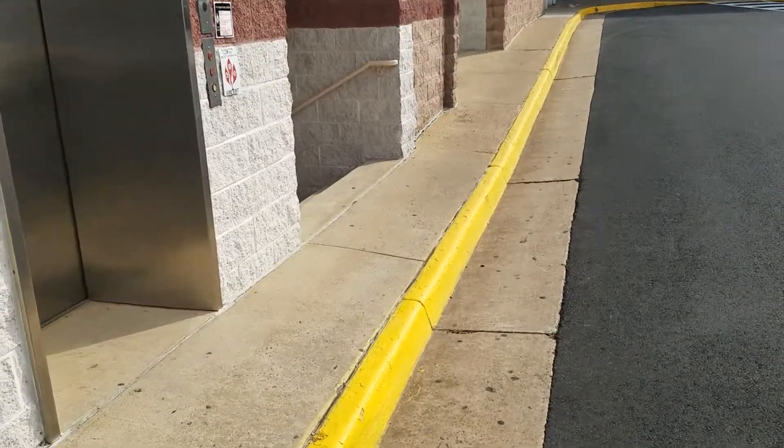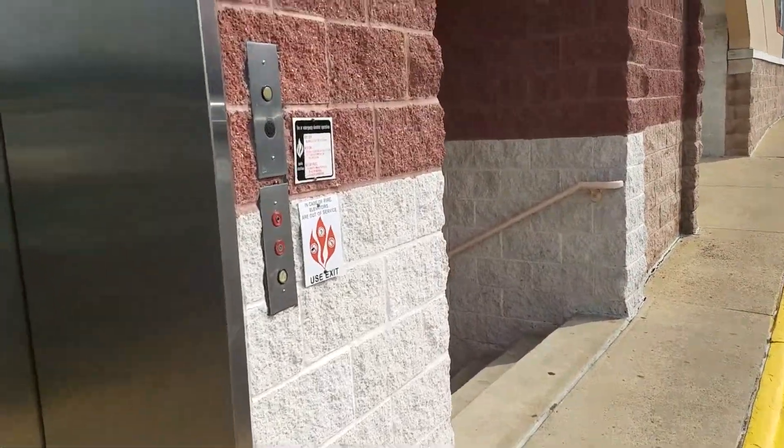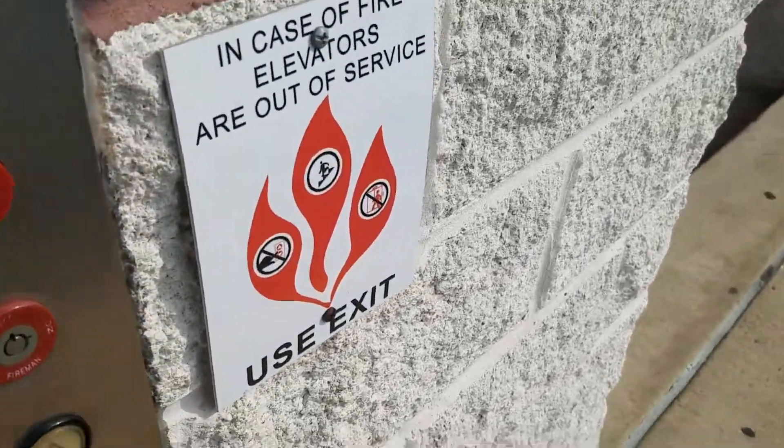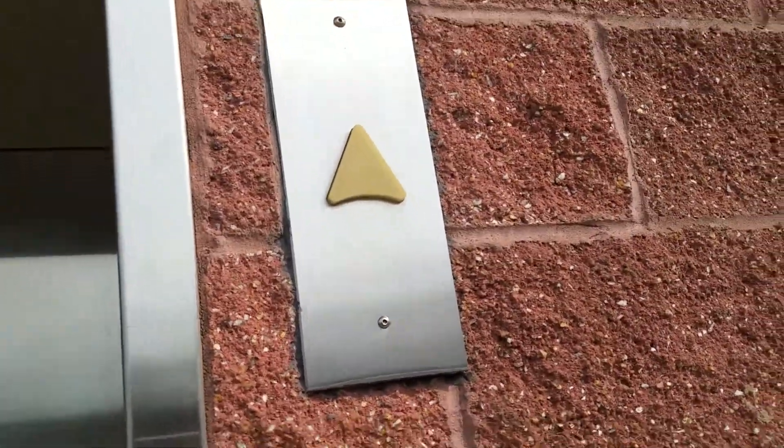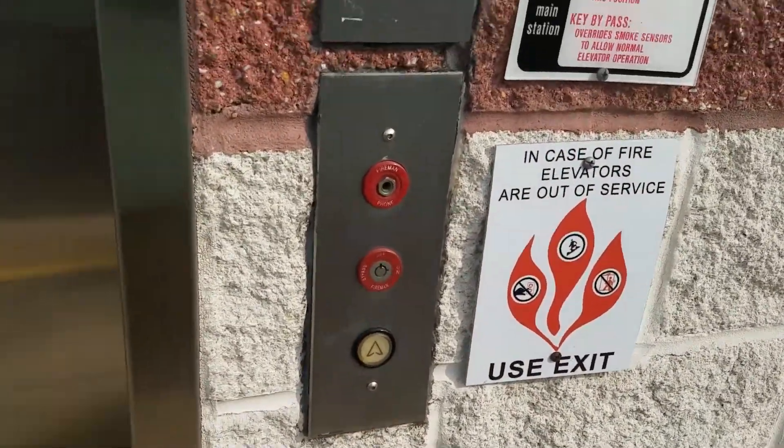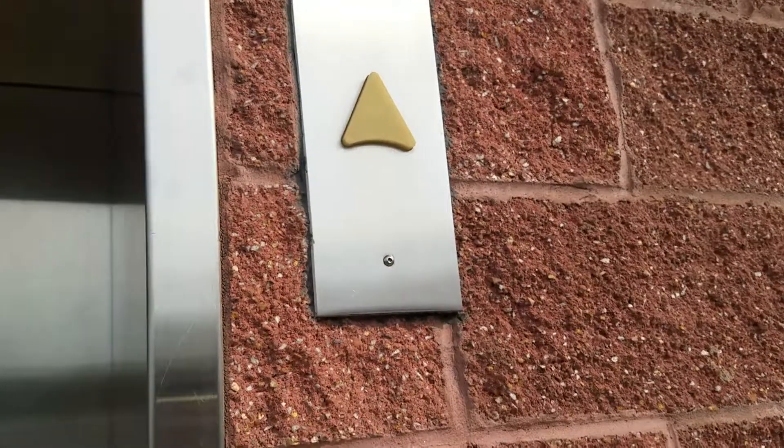Behold, this is the other elevator at the Home Depot store in Seven Corners in Falls Church, Virginia. It's also Montgomery. Someone filmed there before, yes?